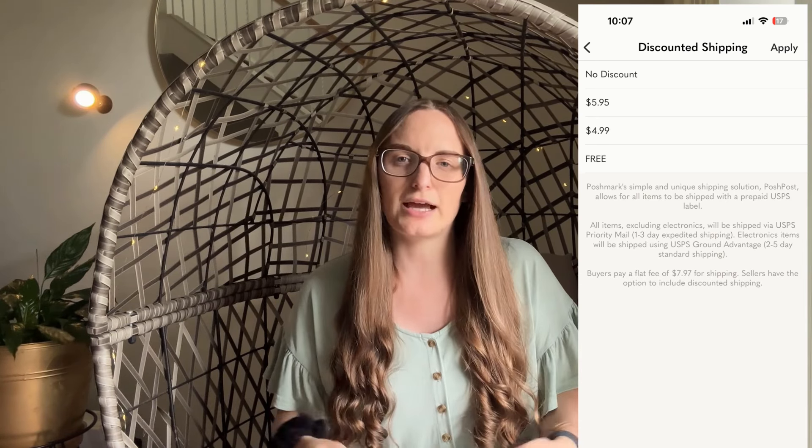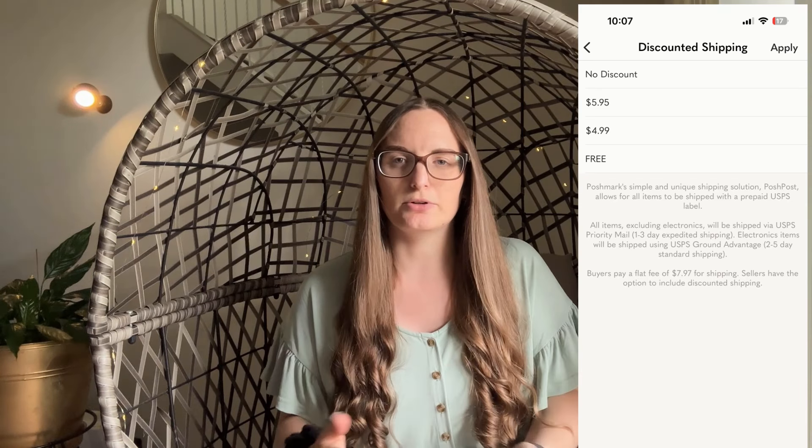The next feature that maybe you missed is the no-discount option on offer to likers. Recently, if you go into the offers to likers tab to make an offer to someone, you do not have to offer a shipping discount. It used to be that you had to lower the price by 10% and send a shipping discount, and now you don't have to do that, which is really great. I definitely suggest doing this and offering no discount especially if your prices are already fair, because you'll actually make more money — if you cover the shipping costs, it's coming out of your earnings.